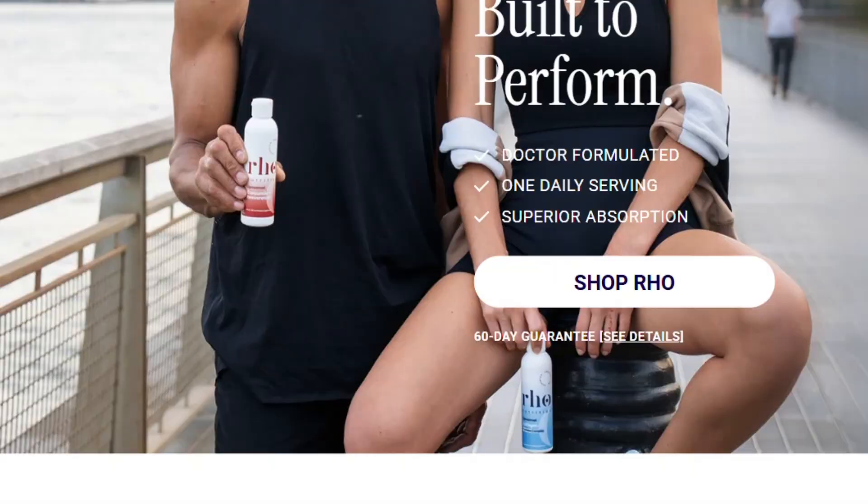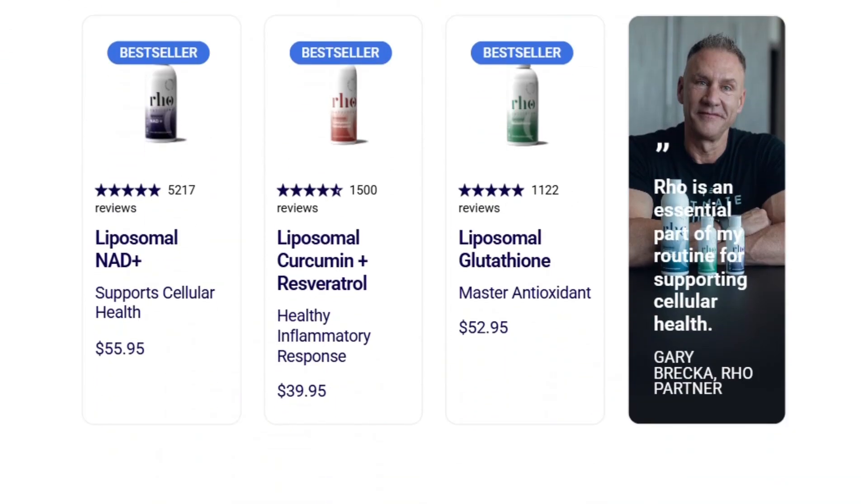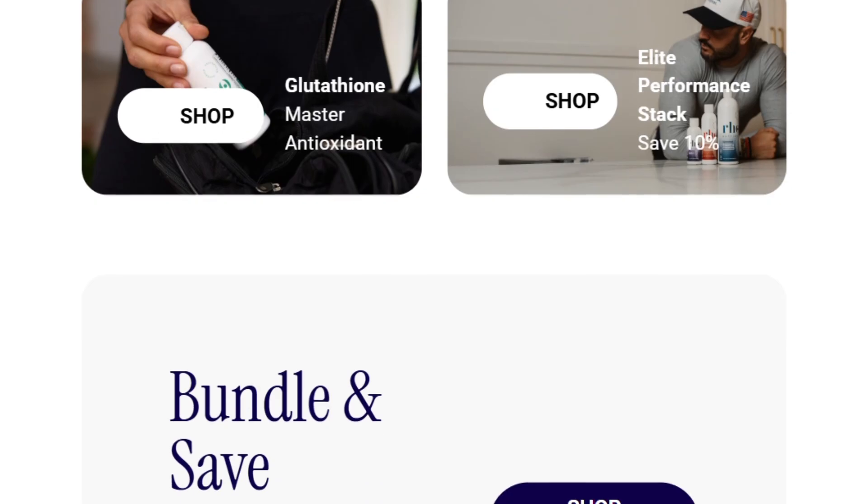Studies show liposomal formulations can improve absorption by 2 to 5 times for certain nutrients. That part checks out.